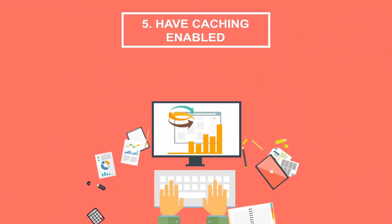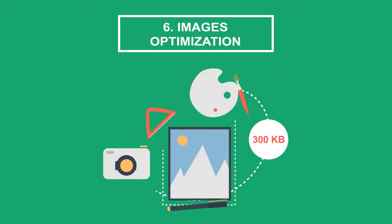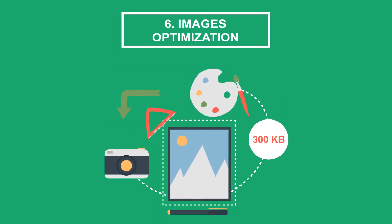Tip 6: Image optimization. You should resize images before uploading. A maximum of 300 KB for each image will play a great role in boosting the speed of your store.